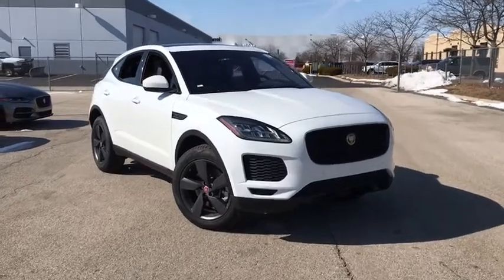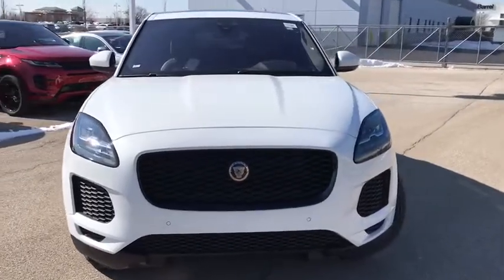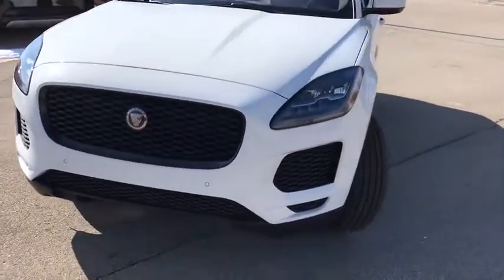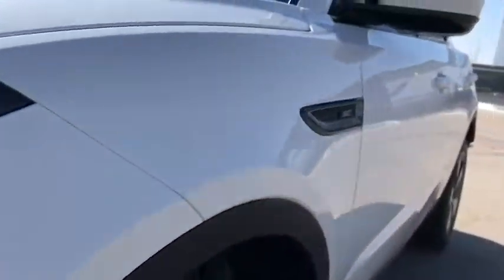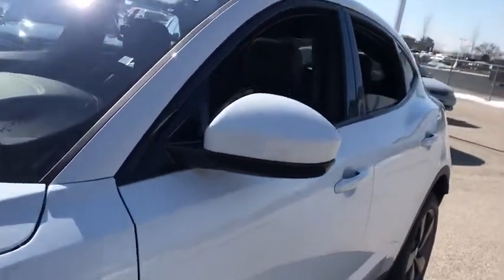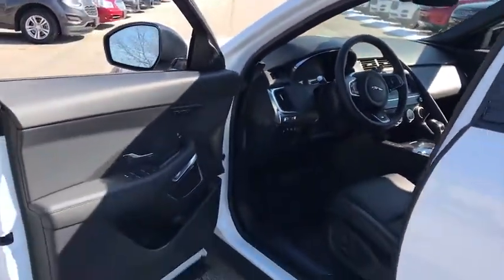Looking for the right vehicle? Check out the 2020 Jaguar E-Pace. The Jaguar E-Pace Sport Utility Vehicle offers an athletic looking exterior and technology that will impress. The E-Pace is a perfect blend of vast luxury in a compact SUV body. Here are some of this vehicle's great options.